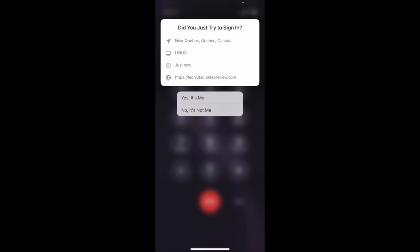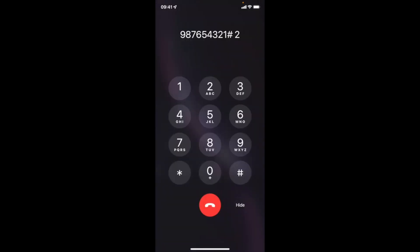Please select an authentication method from the following options. For email authentication, press 1. For OctaVerify push, press 2. A push notification has been sent to your mobile device. Please approve to continue. Thank you for approving the push notification.